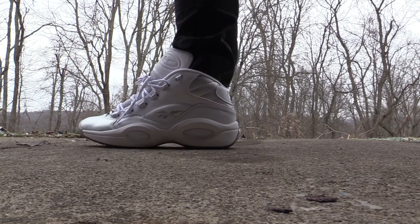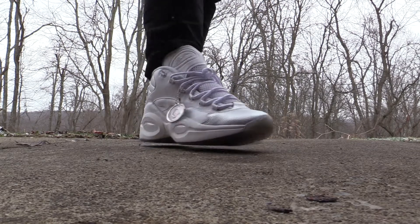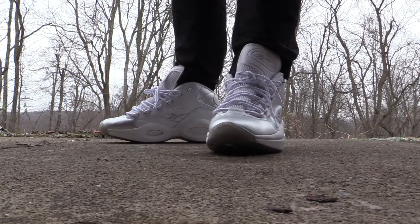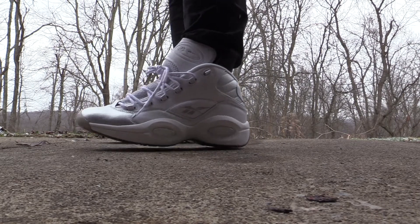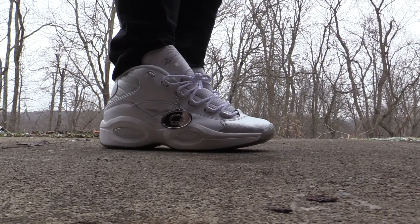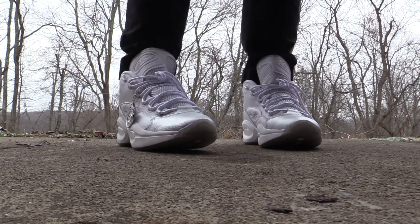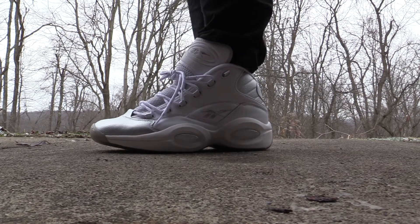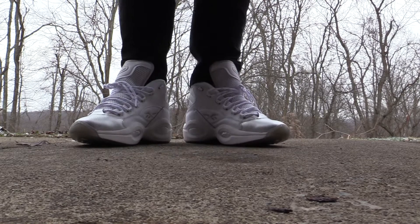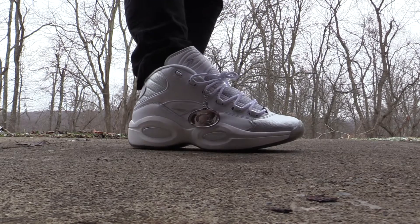I cannot stress it enough — how are these just sitting? I don't get it. These are incredible, absolutely incredible. Fit like any other Question — you may want to go up half a size, as the toe can be a little tight. But man, these are insane. How are they just sitting? I don't get it.